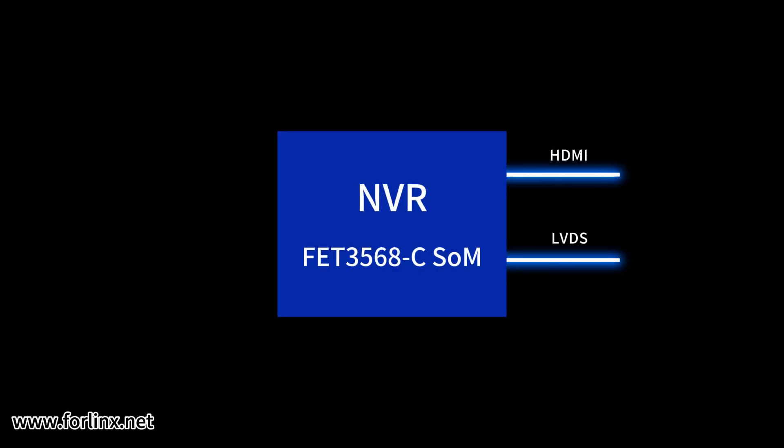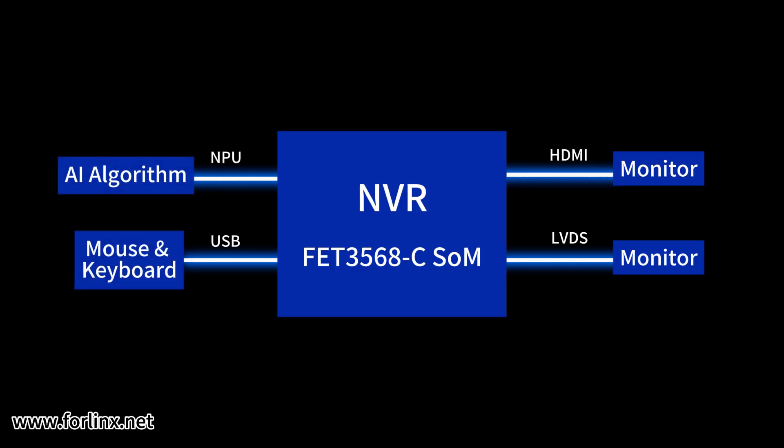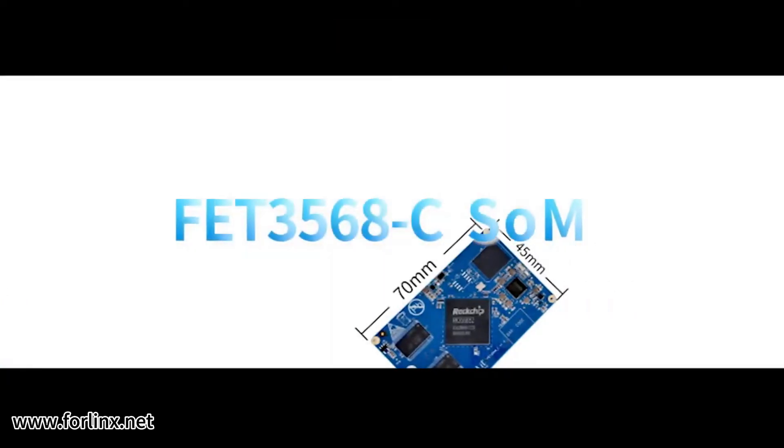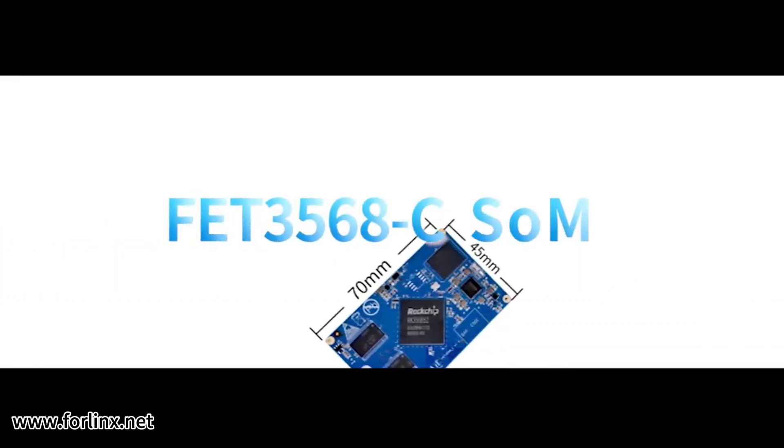Here is the functional topology of the NVR device based on the FET-3568C SOM, from AI computation to video recording and multi-device connectivity, making it ideal for NVR applications.